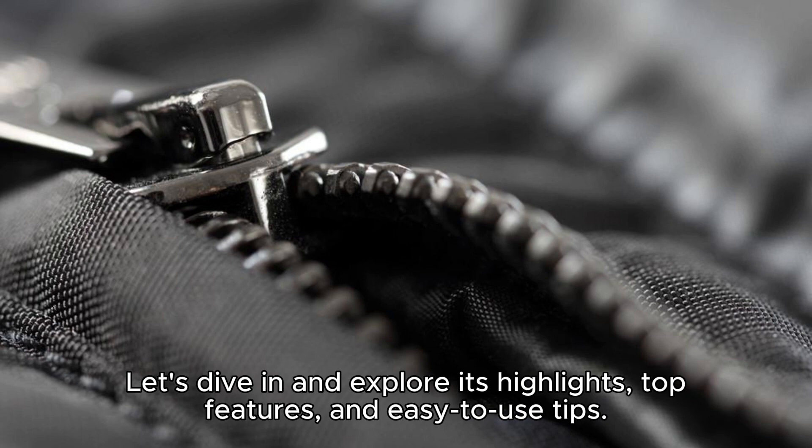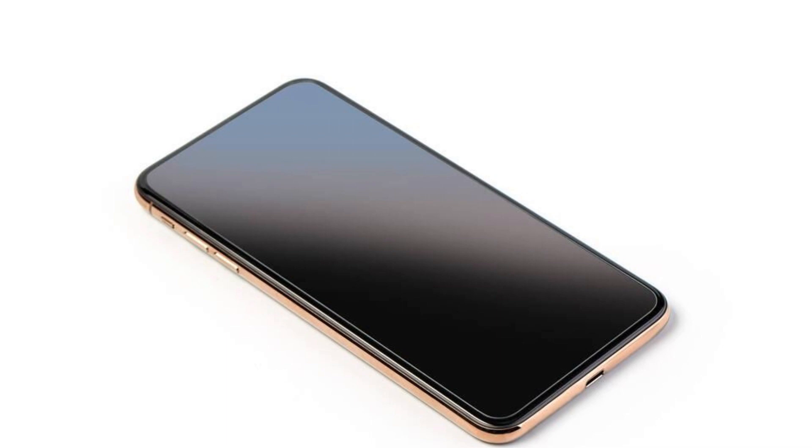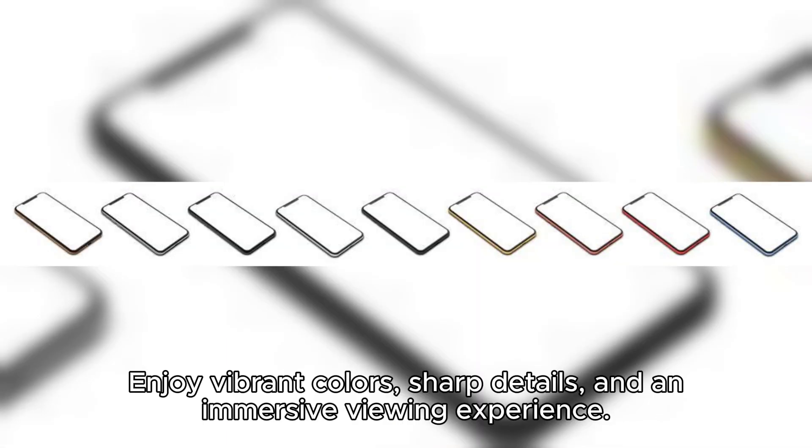Top features and easy-to-use tips. The iPhone 15 Pro Max boasts an edge-to-edge Super Retina XDR display with a ceramic shield front cover. Enjoy vibrant colors and sharp details.